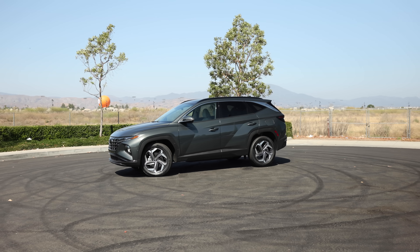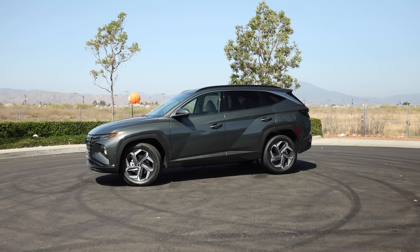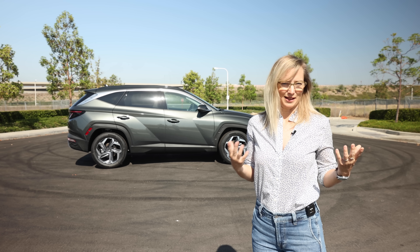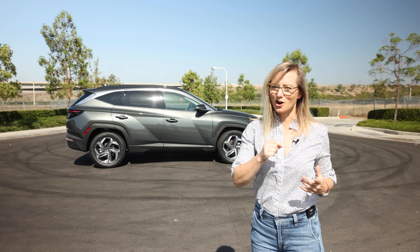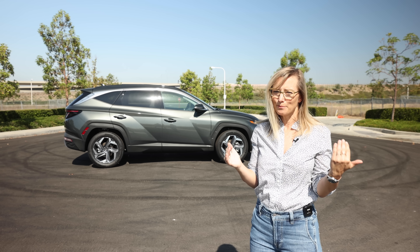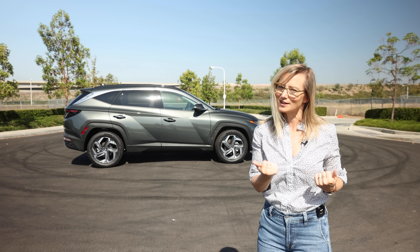Tell me what you think about it in the comments. I happen to think it's a little bit busy for my taste, but I'm not potentially buying it — you are. I tend to be a little more nitpicky about the inside since I'm looking at that more, so let's take a look.